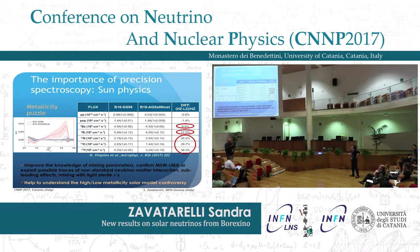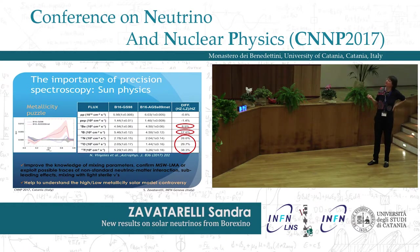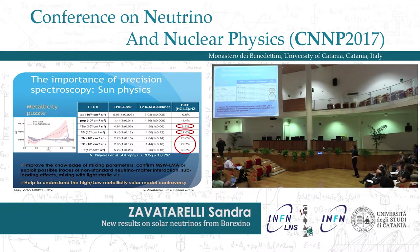Another reason of interest is the well-known metallicity puzzle, born in 2009 when Asplund and Grevesse published new values for the metal content of the sun based on improved models. With these values, solar models are no longer able to reproduce the sun's profile in the outer layers or the seismological data. Neutrinos are very sensitive to the metal content of the sun — there are differences larger than 8% in beryllium-7 flux, 18% in boron-8, and up to 40% in the CNO neutrino fluxes.